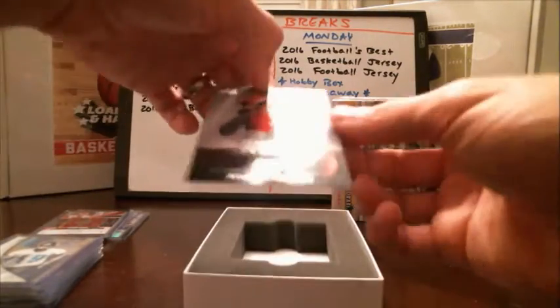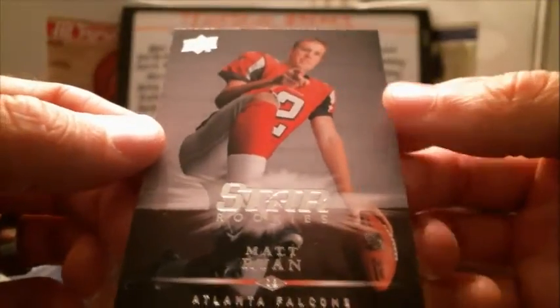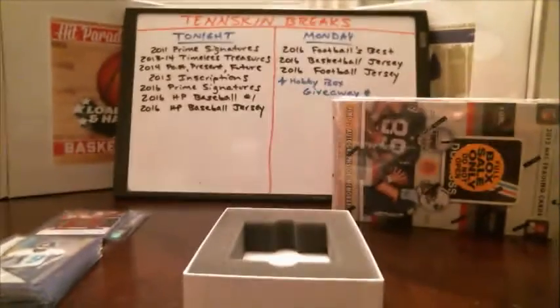Now we've got the rookie card, and a nice one — Matt Ryan for the Falcons. Star Rookies card there.